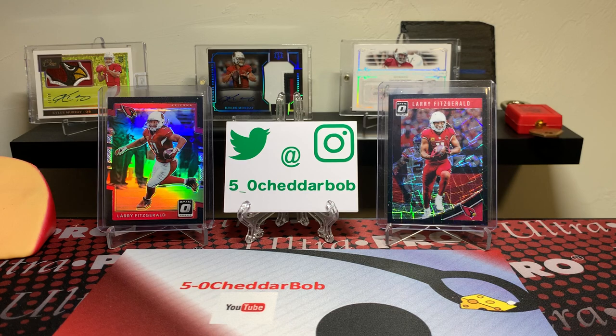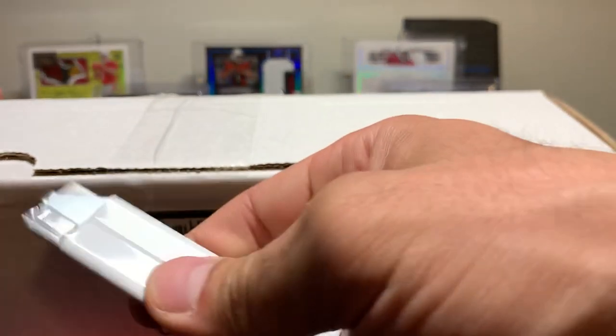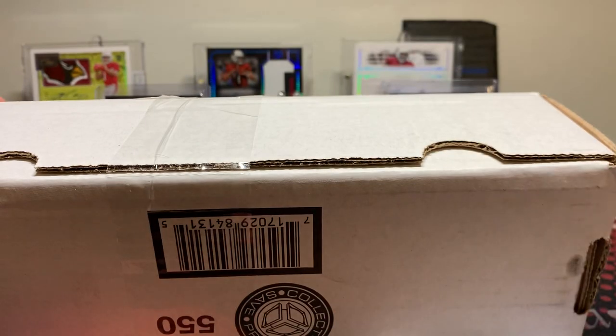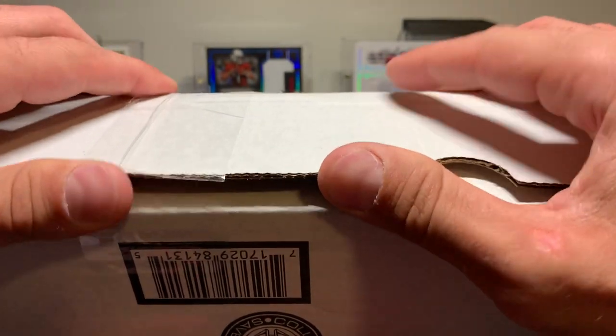If you don't know the deal with the Buck City Breaker Box, I will drop the link in the description below. Basically, to give you the short version of it, it is a rewards program through buckcitybreaks.com. Before breaking with them, you can earn yourself some free hobby packs.